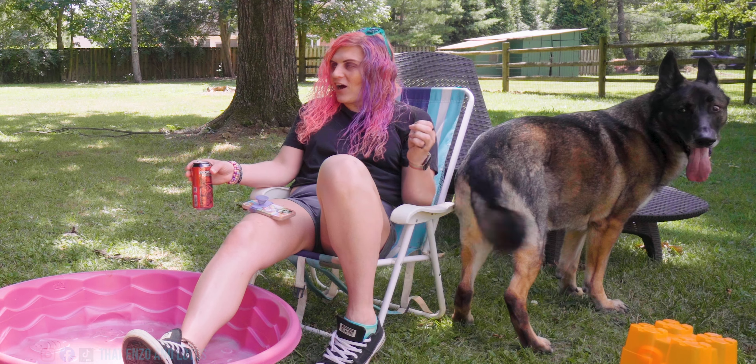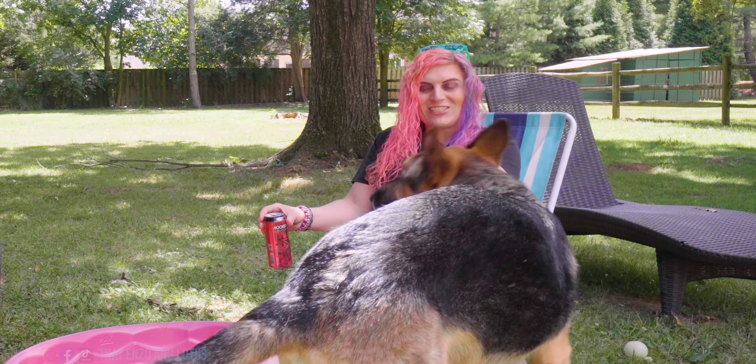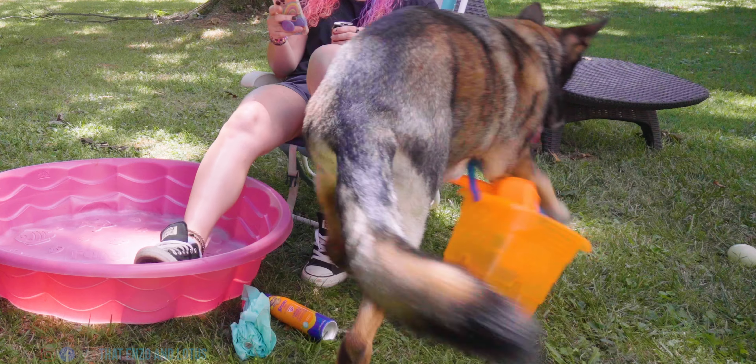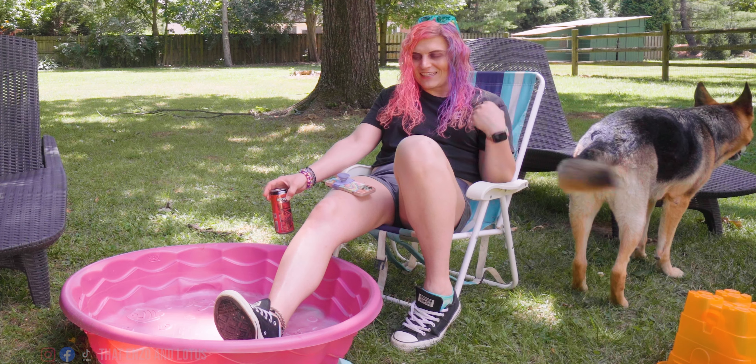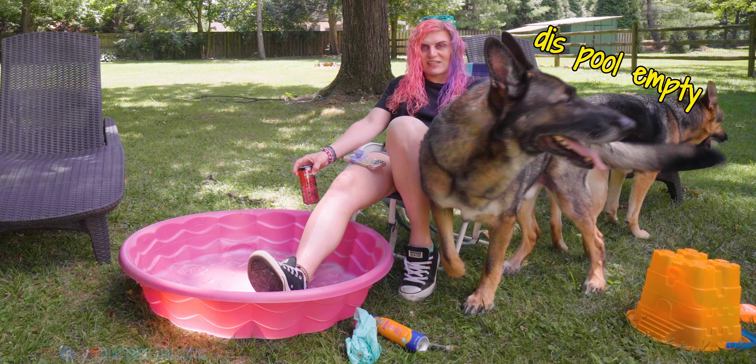Welcome back to the channel. This is Lotus. Enzo will make an appearance at some point. My name is Allison and today we are going over our summertime tips. There's Enzo!